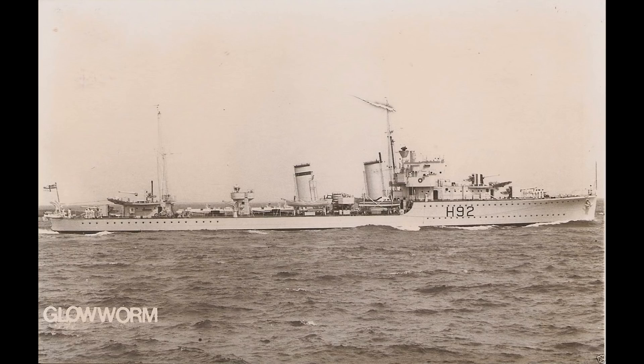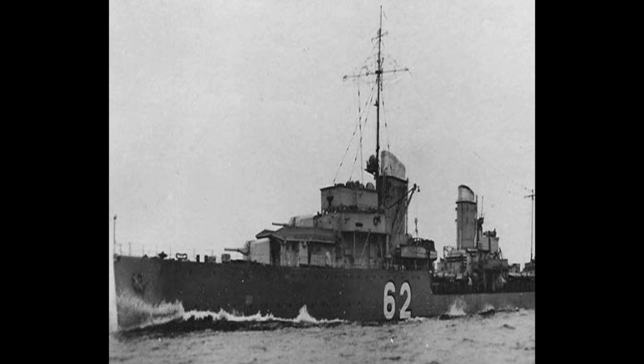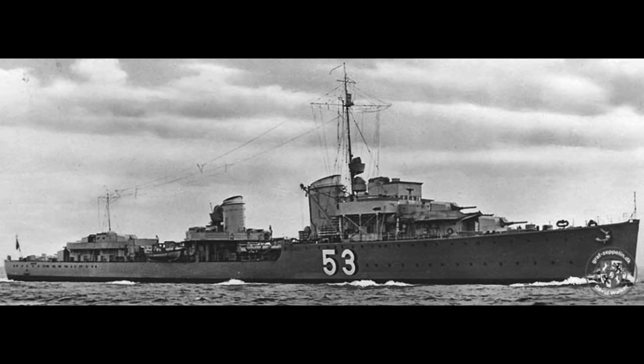The next day, with the search unfortunately unsuccessful, Glowworm was on her way to rejoin the Renown when she ran into two German destroyers — the Bernd von Arnim Z11 and the Hans Ludemann Z18. Both of these ships were in turn the escort for the heavy cruiser Admiral Hipper, which was on its way to land German troops in Norway. Both vessels were substantially larger and more heavily armed than Glowworm.